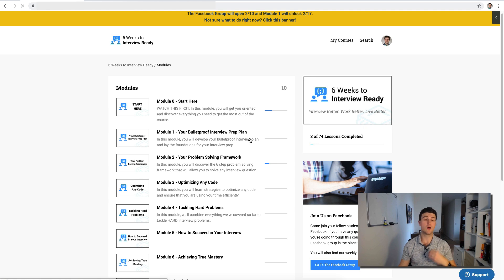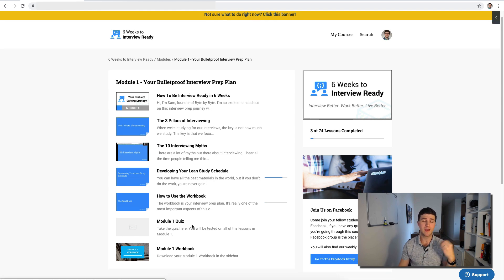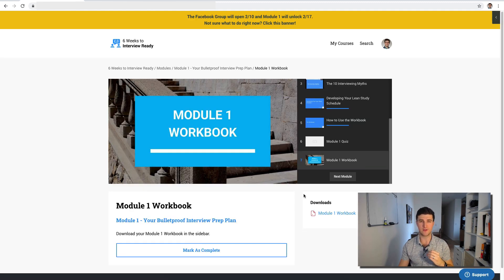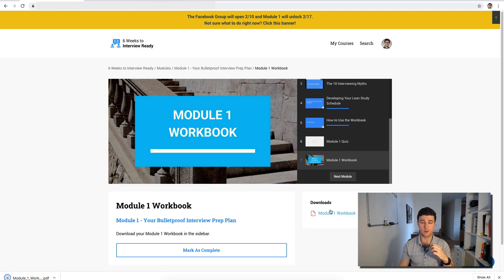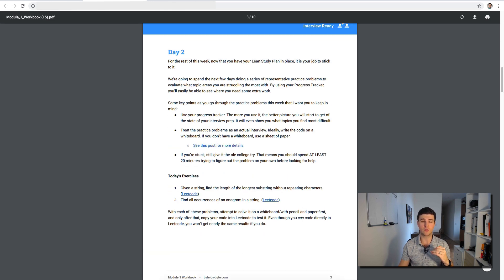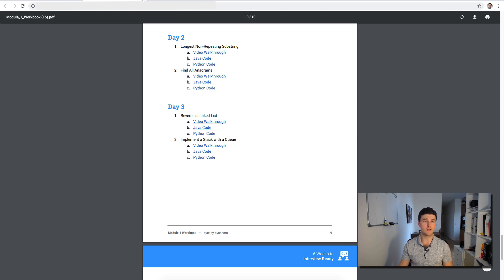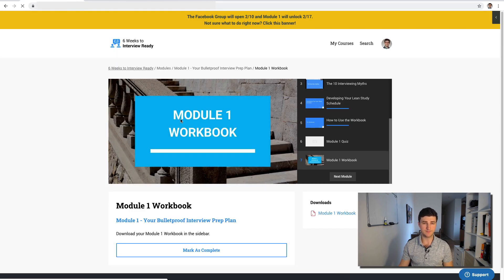In module one we're going to go over your interview prep plan. I'll show you the three pillars of interviewing, the myths we'll break through, and you'll develop your lean study plan. I want to show you the workbook because it's one of the most valuable features of this course — you get it with every module. It's a PDF where I give you step-by-step exercises for every single day. In week one, we go through a sampling of different problems to identify which topic areas you're struggling with, and we have video solutions for all of them.